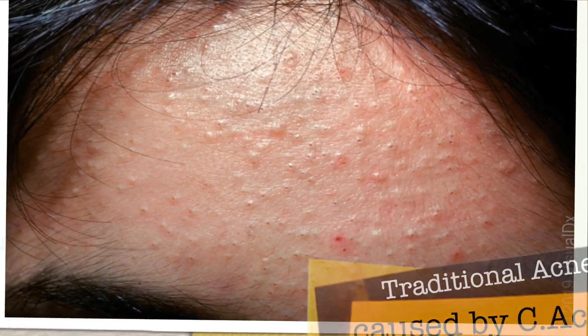I'm making this video because I don't want anyone else to deal with the irritations and setbacks that can happen if you use the wrong products because you've misdiagnosed yourself. The main point of this video is to help you further differentiate between traditional acne and Malassezia folliculitis, or Pityrosporum folliculitis.